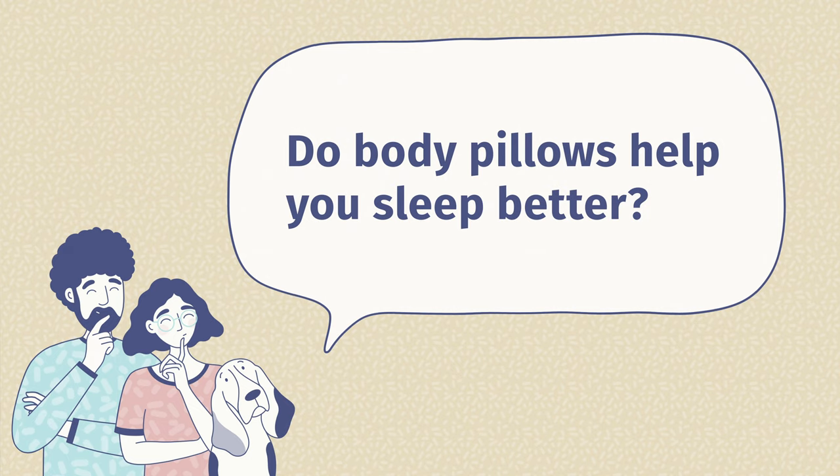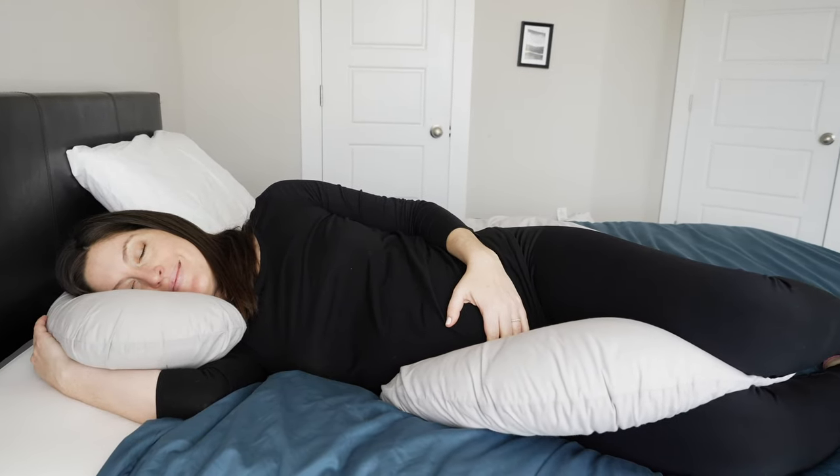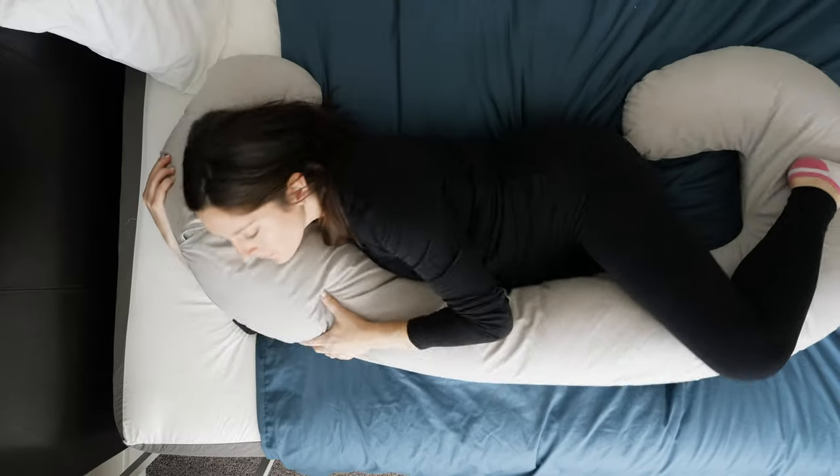The last question we get asked a lot is: do body pillows help you sleep better? The answer is yes. Indirectly, they help you sleep better by adding extra comfort and support to parts of your body, helping you fall asleep and stay asleep longer. For example, right now I'm pregnant and I always rely on my Leachco Snoogle to give me extra comfort — both supporting my back and my bump, and helping keep my knees open and my hips aligned — which really does help me sleep better overnight.